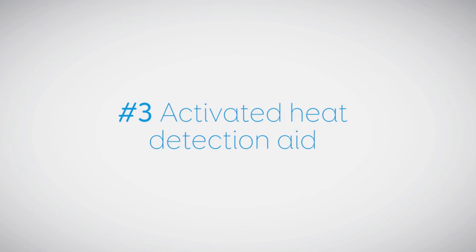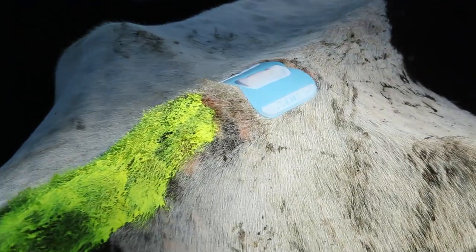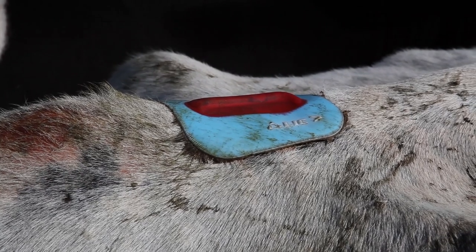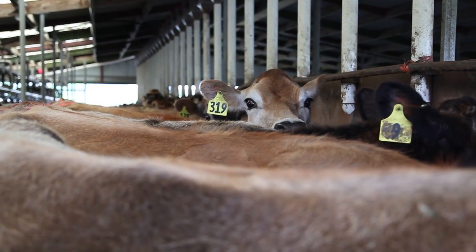Sign number three: activated heat detection aid. If heat detection aids have been applied and maintained correctly, activated aids usually indicate the cow has been ridden while in heat. You can check heat detection aids in the paddock, but it's probably easier to check them when they're in for milking.